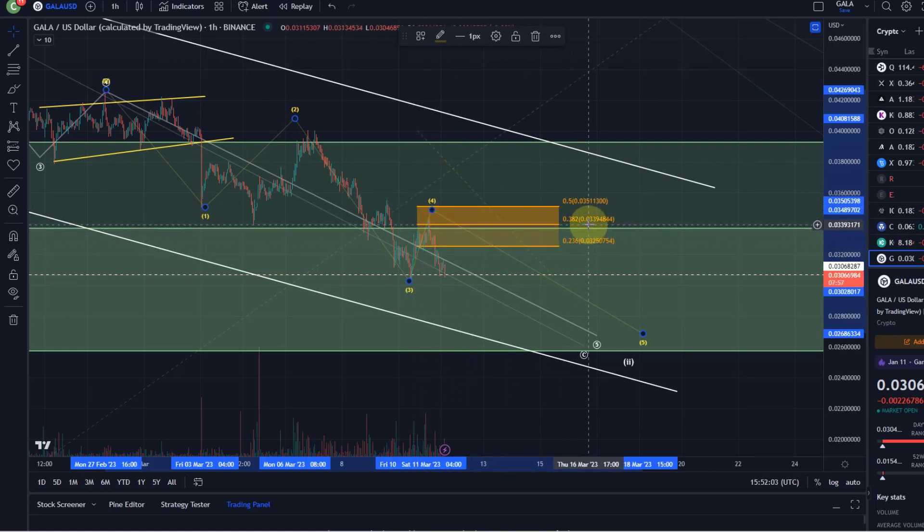The very ideal target was the 38.2 Fibonacci retracement level at 3.39 cents. The price moved into it, got rejected, and came down again — a possible short trade here.